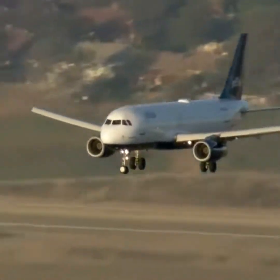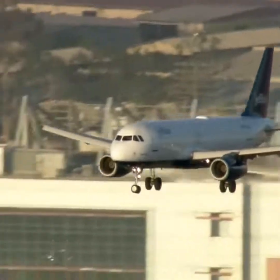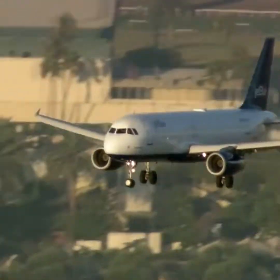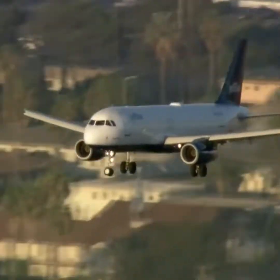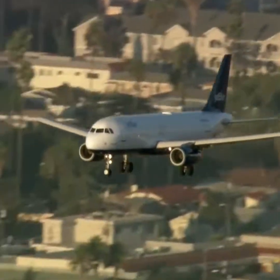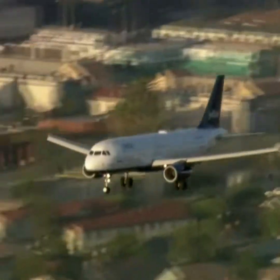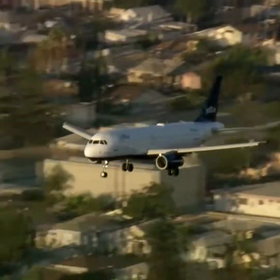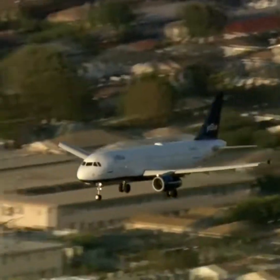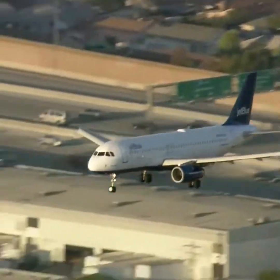Emergency landing. This Airbus A320 JetBlue coming in now with 146 people on board — that's 140 passengers and six crew members, a pilot and co-pilot up front. We are watching it now, coming in low and presumably slow, probably crossing the 405 and approaching Sepulveda Boulevard and ultimately the airport. That's runway 25 left.